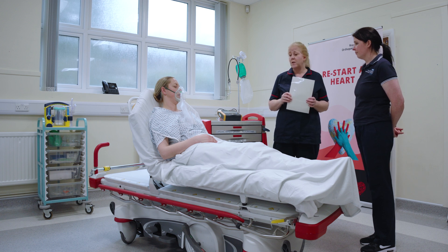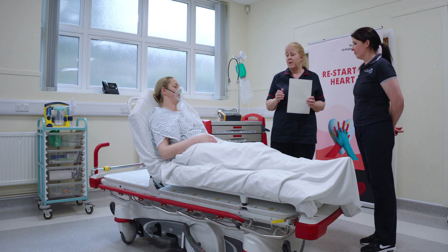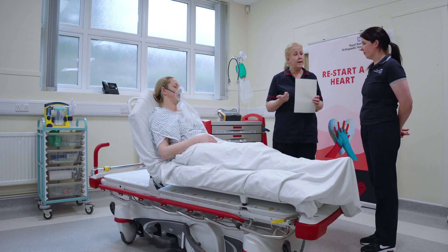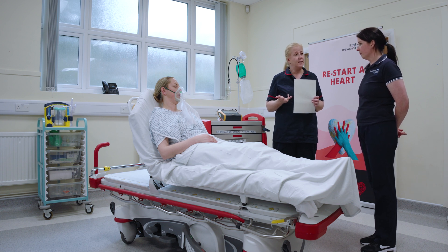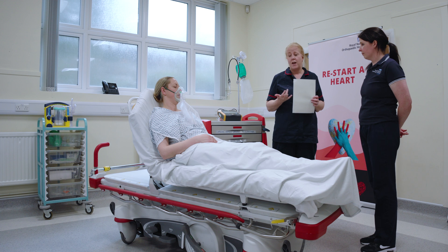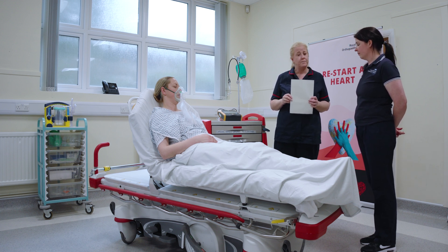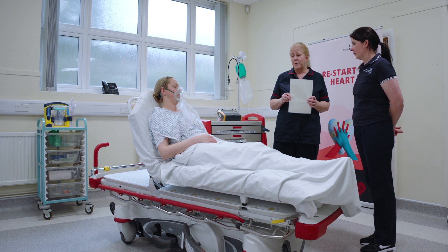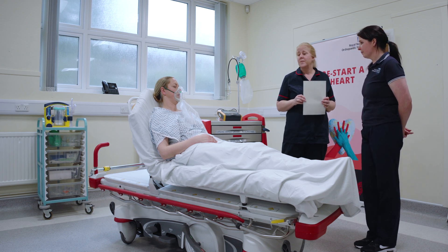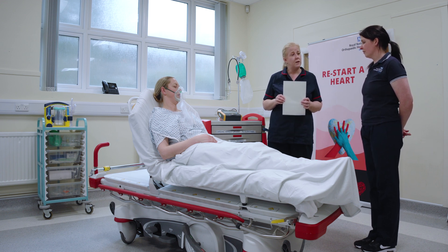In her circulatory assessment she was hypotensive and tachycardic, so we started some IV fluids. We've taken bloods for a full blood count, U&Es, a lactate, a VBG, and blood cultures. She's also got a low urine output.